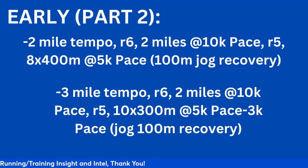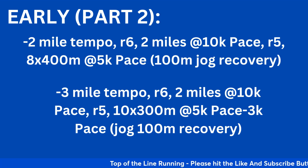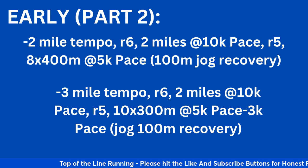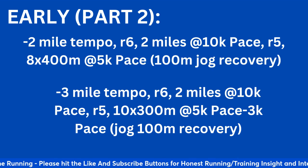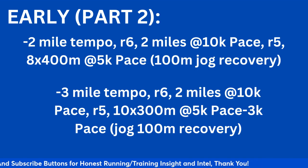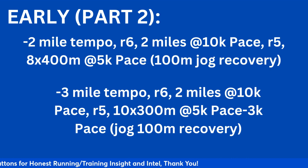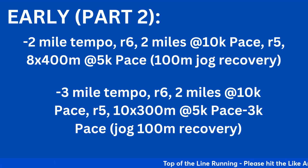Now back to early season part two — adding some variety. Start with a two-mile tempo, take a six-minute recovery, then two miles at 10k pace with a five-minute recovery, then eight times 400 meters at 5k pace with a 100-meter jog after each one. So you're going from tempo to 10k to 5k pace. It's a great way of getting a little bit of running at each different pace without taxing the body too much, getting yourself ready to race early in the season. This is great for cross country too.